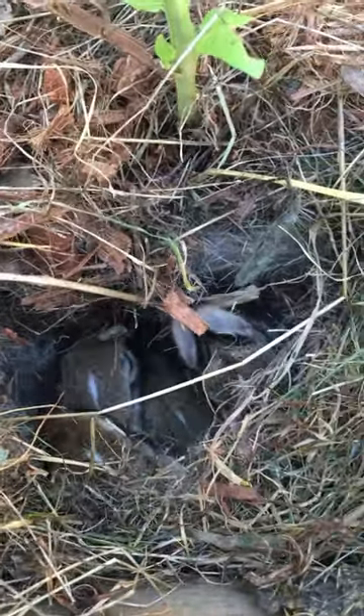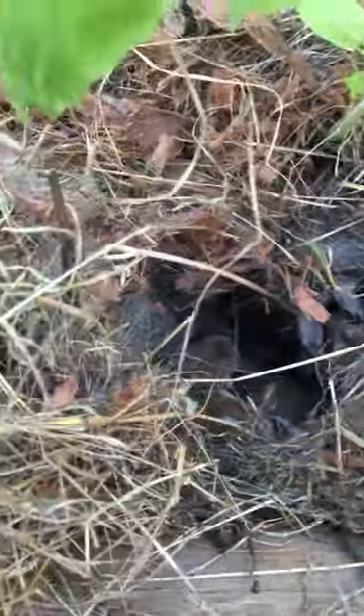But if the nest has been disturbed, make sure none of them are injured. If they look healthy and their bellies are full, place them carefully back in their nest and cover them back up.